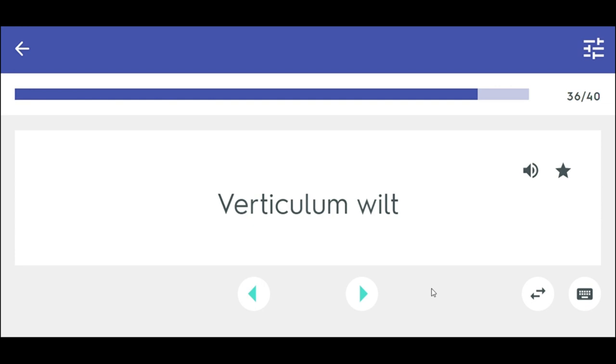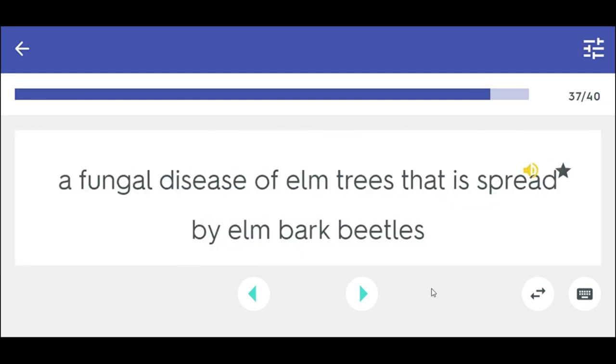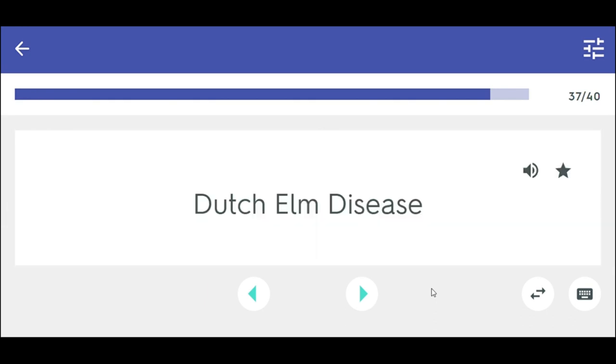Verticillium wilt. A fungal disease of elm trees that is spread by elm bark beetles. Dutch elm disease.